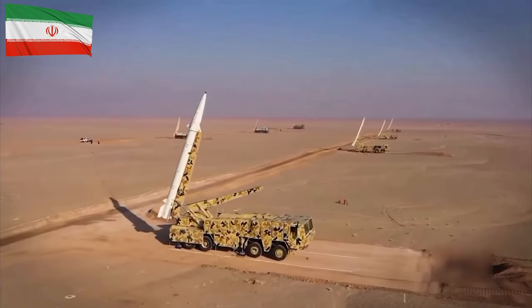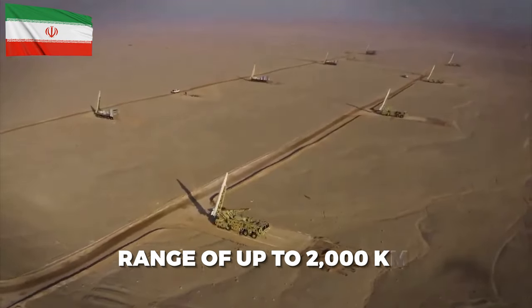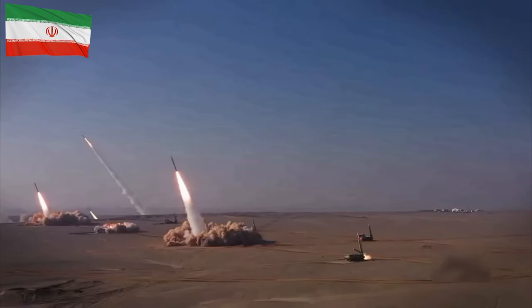4. Ghadr: The Ghadr missile is one of Iran's most potent weapons, with a range of up to 2,000 kilometers and the capacity to carry a 1,800-kilogram warhead. As a liquid-fueled MRBM, its significant payload capacity poses a strategic threat to adversaries in the region.